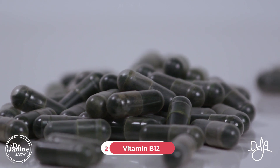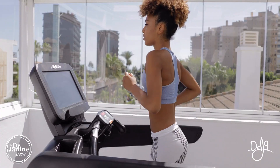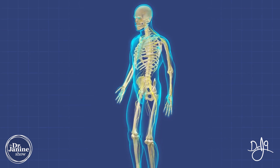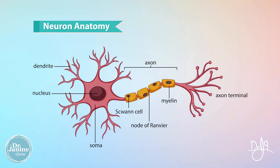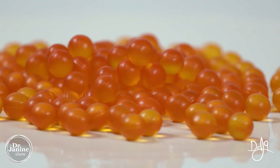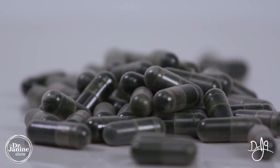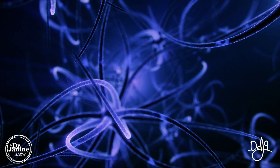Tip number two is to ensure that you have enough vitamin B12. Often post-thyroidectomy you can run into a deficiency of vitamin B12, which is really important for overall energy levels. It also has a lot to do with the health of our nerves. On the outside of our nerves we have something called myelin, and myelin is reliant on having not only DHA from fish oils, but also enough vitamin B12 to ensure that nerves are firing appropriately and communicating properly.